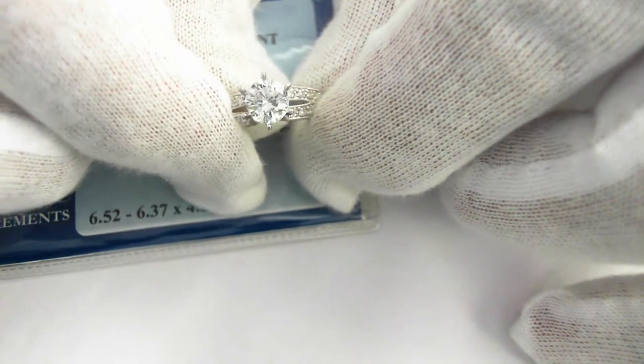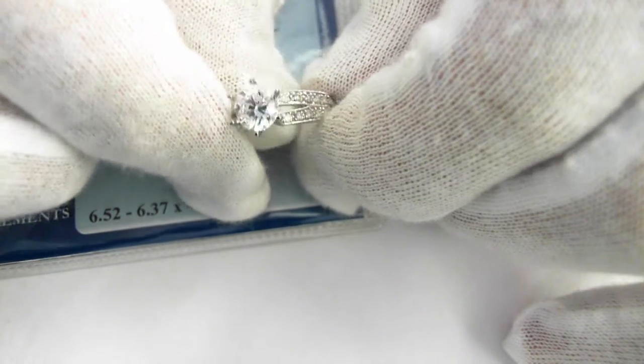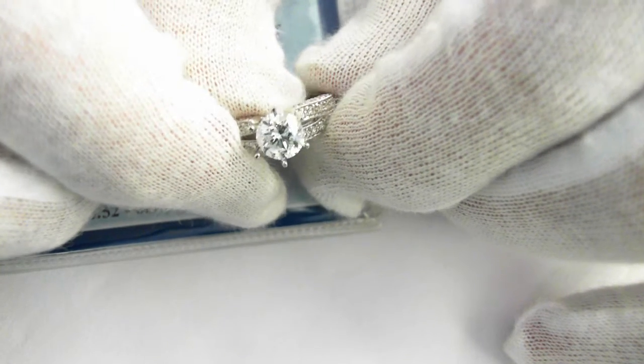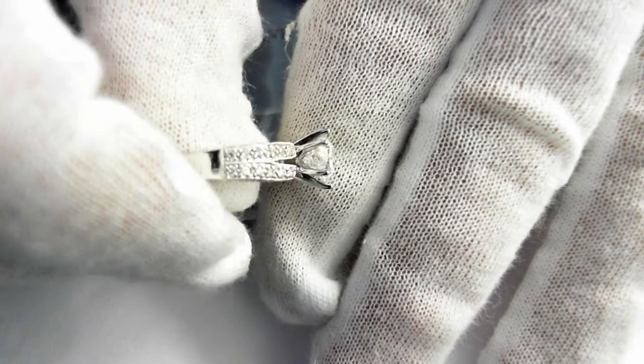It is a 1.15-carat D color SI2. D color is the best color — it is a white, white stone. Absolutely colorless diamond.